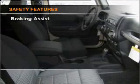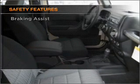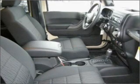If safety is a high priority, rest assured knowing these top safety components are included: front ventilated disc brakes, passenger airbag, and stability control.